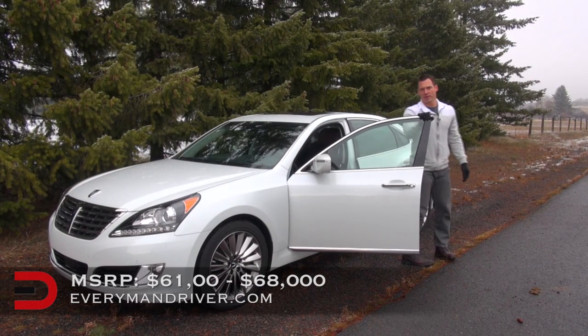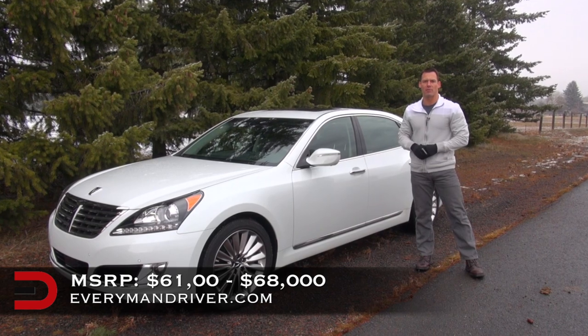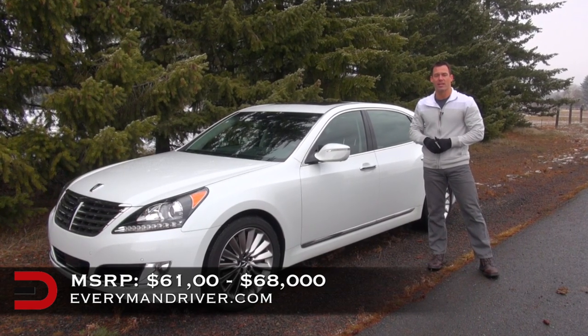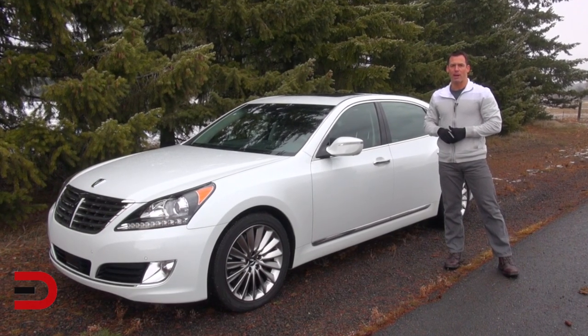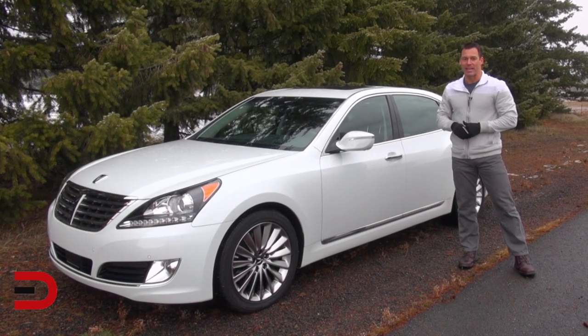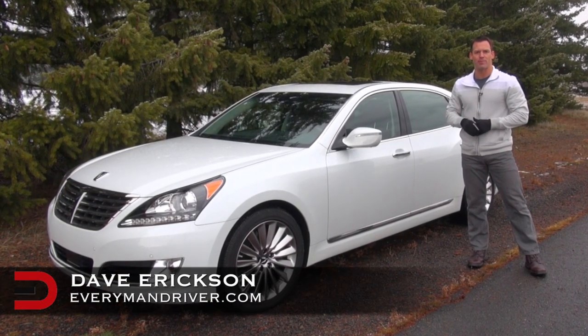The beginning MSRP for the 2014 Hyundai Equus is $61,000 for the Signature trim level. My tester, the Ultimate, has $7,000 of added features, bringing it to $68,000. That seems like a lot for a Hyundai, but when compared to a similarly equipped Lexus or Mercedes-Benz, it's a steal. It is worth a look and a test drive. Until next time, I'm Dave Erickson with Everyman Driver. Thanks for watching.